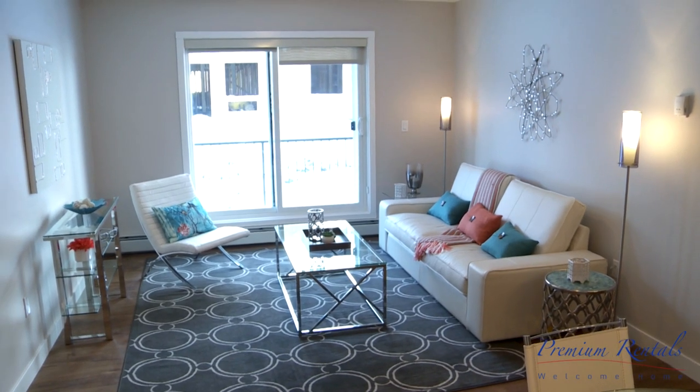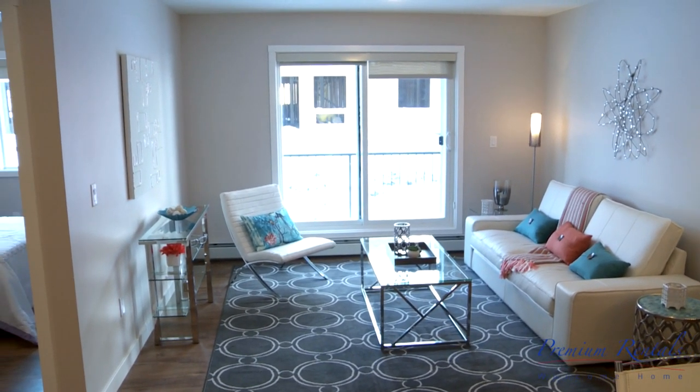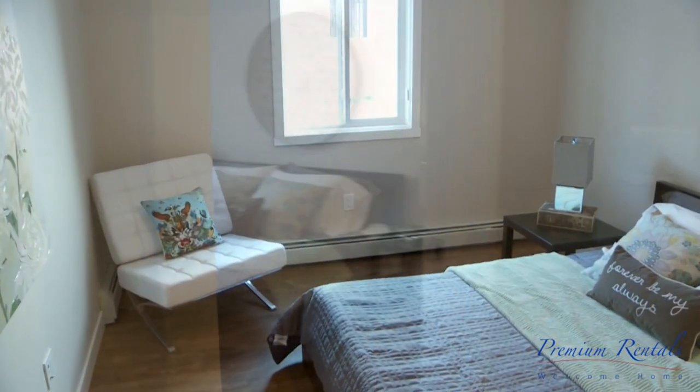Heat and water is included in the suites. The great room separates our bedroom areas. Let's take a look at our light, spacious master bedroom.